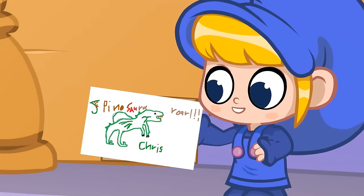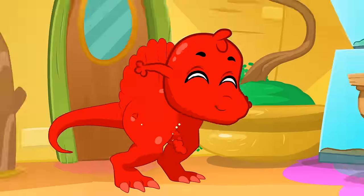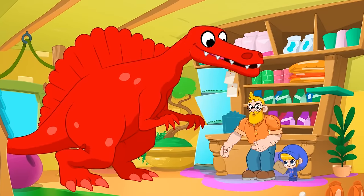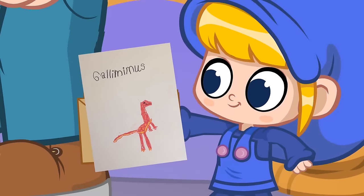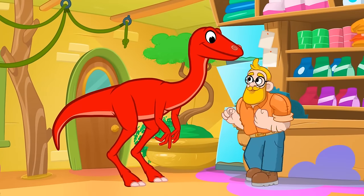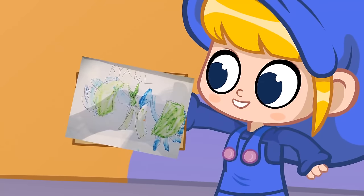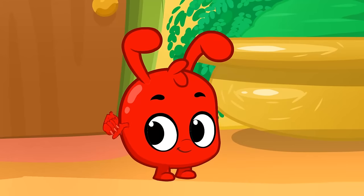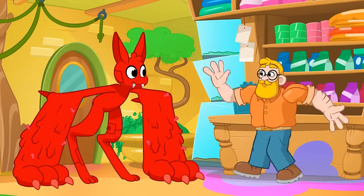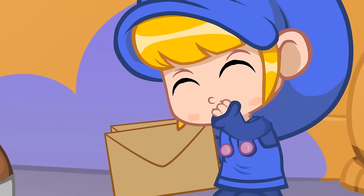And Chris sent this Spinosaur! Another great idea! And Christopher drew this Gallimimus! The next one is the Robot Slime Monster! It's a Robot Slime Monster! Amazing! It's sticky! It's from Ryan!